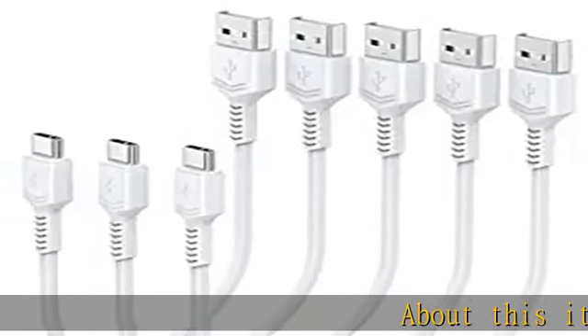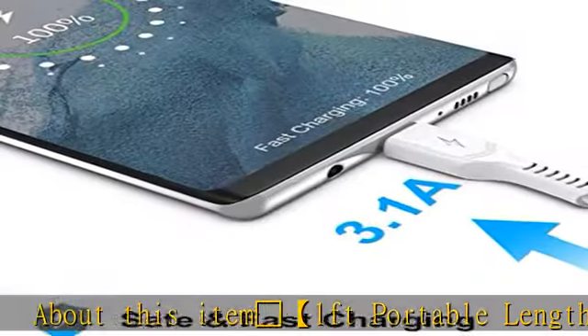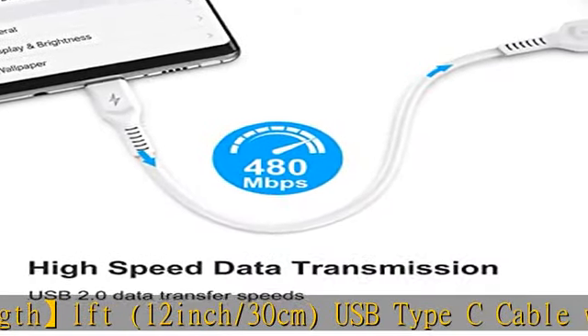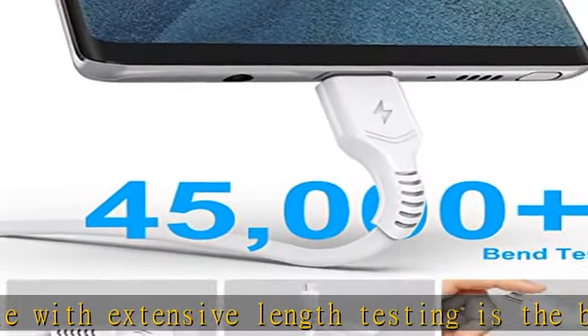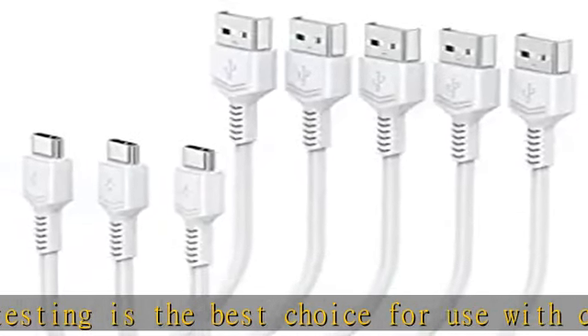1FT Portable Length — 1FT, 12-inch/30CM USB Type-C Cable with extensive length testing is the best choice for use with charging stations and power banks. Tangle-resistant and handy to carry in your bag or pocket, the 5-pack can basically meet the needs of many occasions such as home, car, and office.